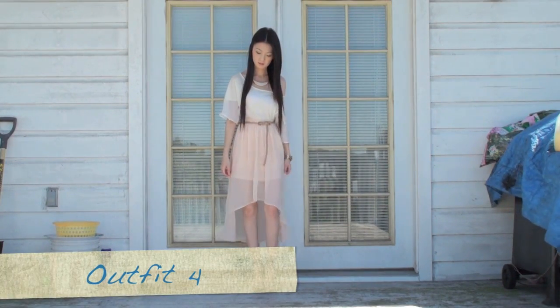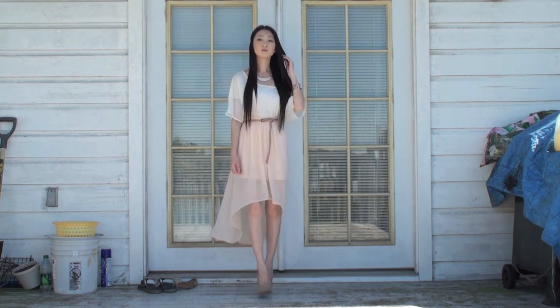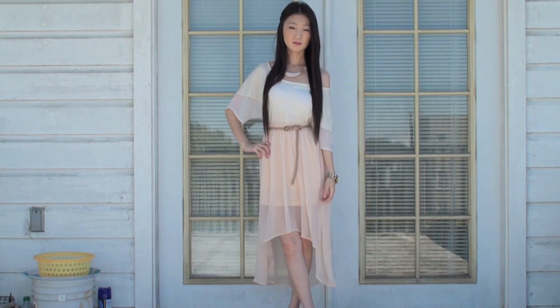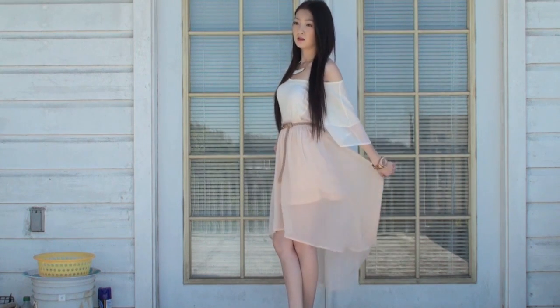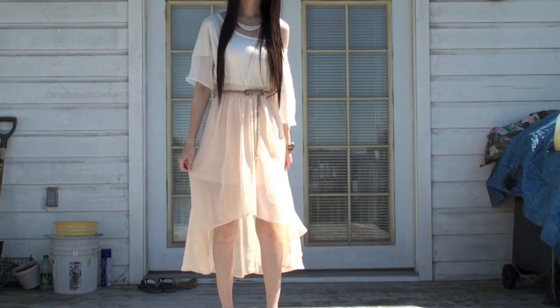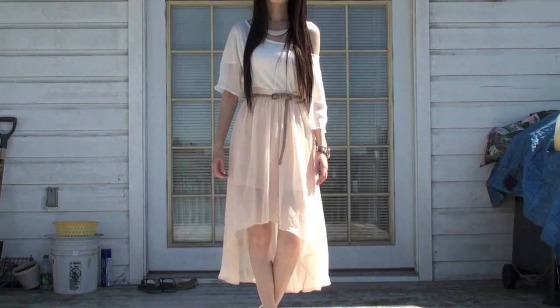This fourth outfit is a little more dressy. I tucked the top into a peach high-low skirt and accessorized with a statement piece necklace, a tote belt, and nude pumps. This outfit is perfect for summer outings. The way high-low skirts flow is absolutely beautiful.